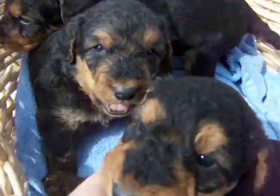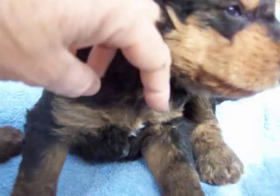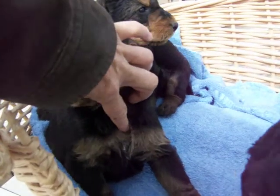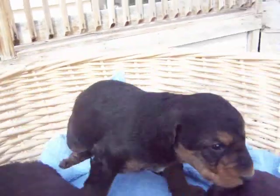Hey little guys. They all have a little patch of white right here, which is acceptable — a very tiny little bit of white on their chest.